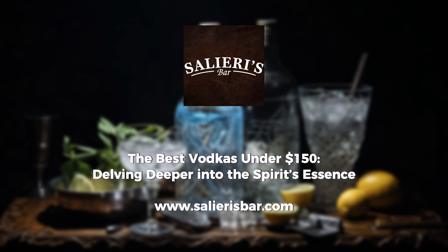Hailing from Austin, Texas, Tito's Handmade Vodka has carved a niche with its artisanal approach, presenting a profile that's distinctively sweet and creamy.